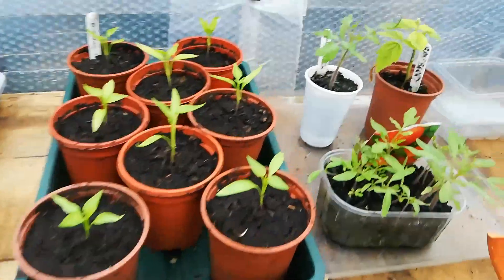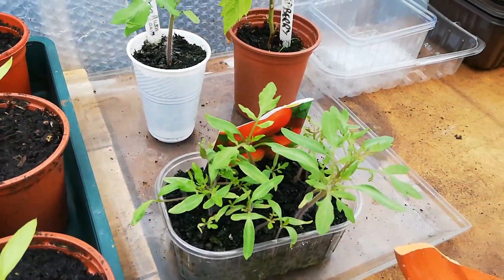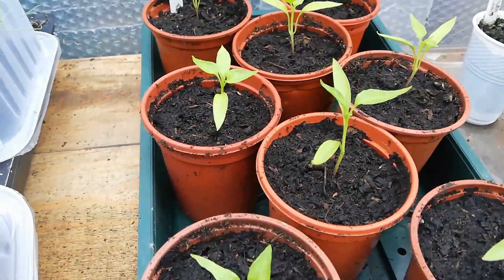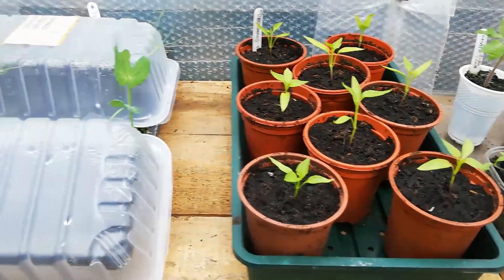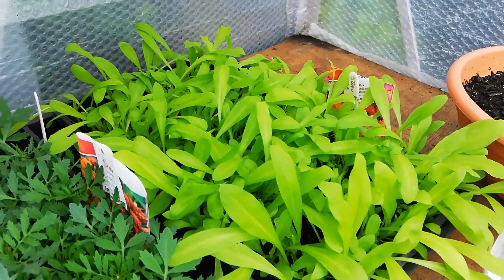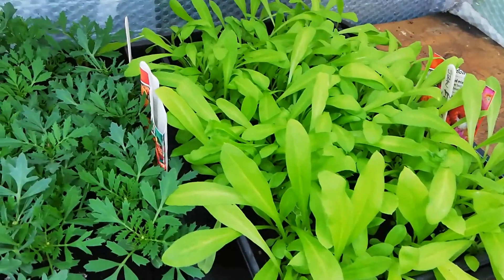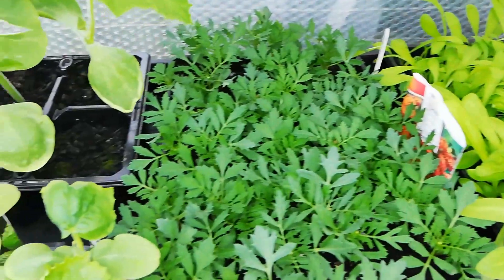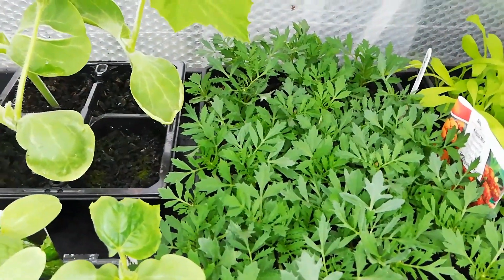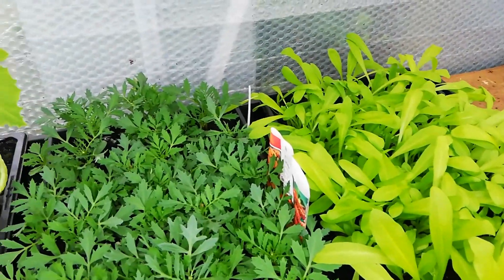In front of there I've got some tomatoes coming on — Elsa Craig variety — and some red cayenne chilies. There are also some straw flowers that need to be pricked out and planted in containers, tubs, or around the garden, and some marigolds as well. Those all need to be sorted and allowed to grow on.